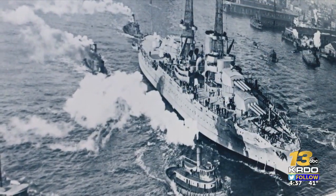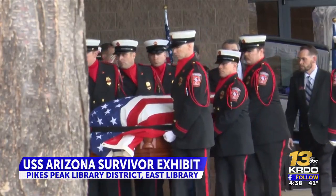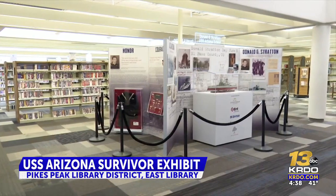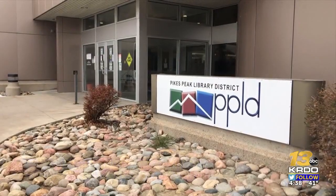USS Arizona survivor and Colorado Springs resident Don Stratton passed away last February. But his legacy lives on right here at the Pikes Peak Library District's East Library.